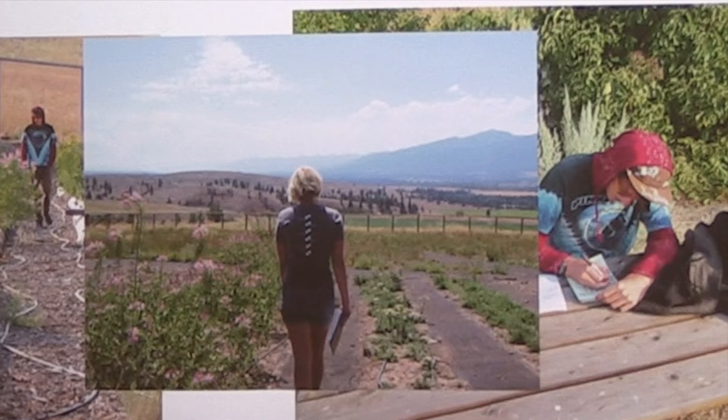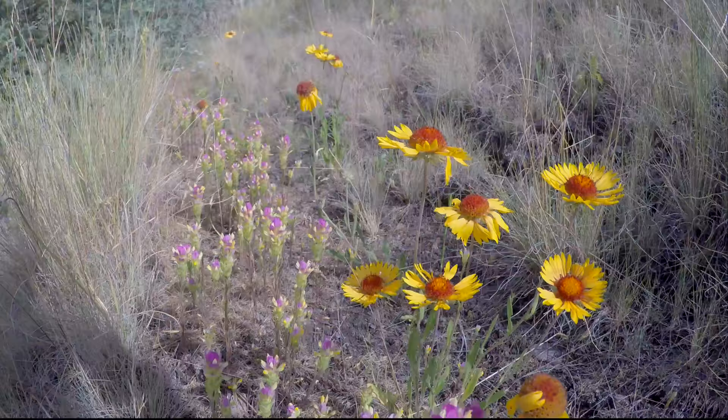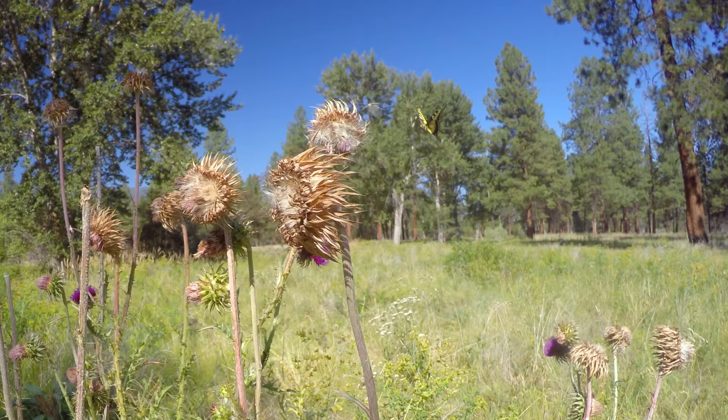In addition to weather, plant communities and soils also determine where butterfly species occur. On MPG, some species inhabit multiple plant and soil communities.